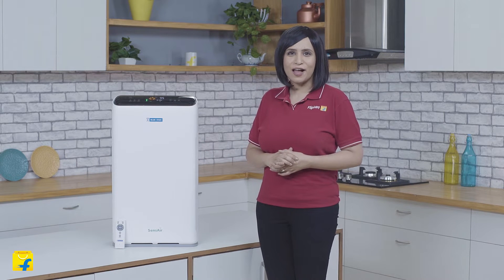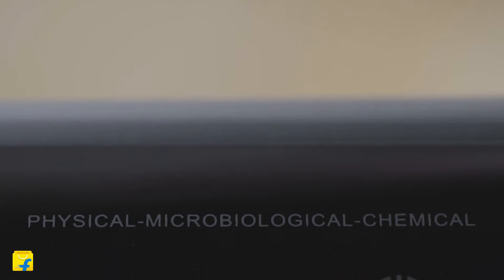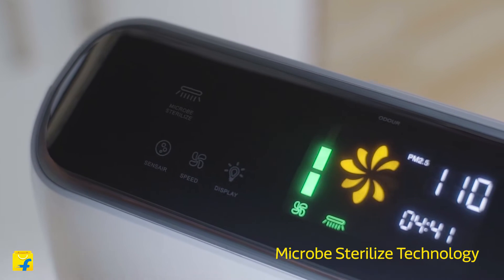Let's have a look at some of its important features. This air purifier protects your family from three main types of air pollutants: physical, chemical, and microbiological, and hence ensures the circulation of clean air in your homes. The micro sterilized technology absorbs and destroys harmful microorganisms such as bacteria,